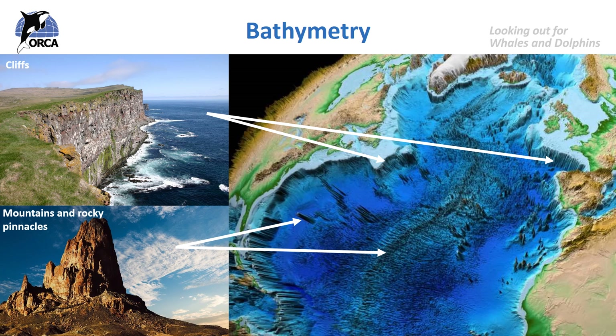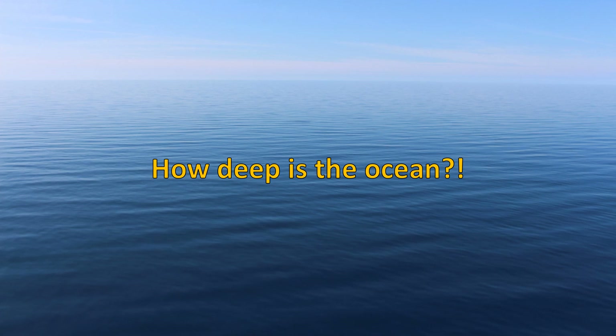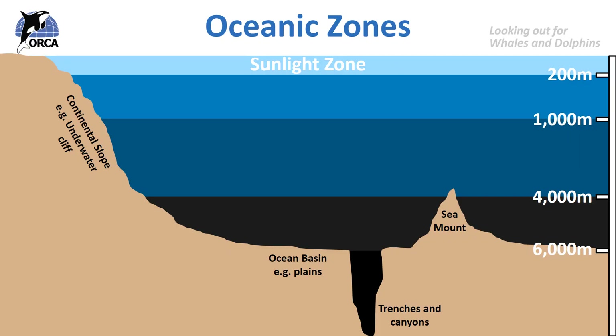But how deep is the ocean? Well, let's take a deep breath in and see. The ocean can be split into layers. The first is the sunlight zone. This area of the ocean gets a lot of sunlight and goes to about 200 metres deep. As there is sunlight here, photosynthesis can occur to support a huge variety of life, like coral reefs, fish, krill, and the creatures that feed on these animals too. Most ocean life lives in the sunlight zone.